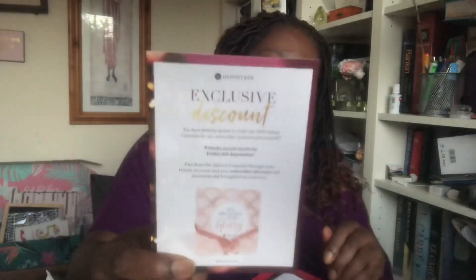Oh, there's a nice smell coming from the box as well. This is what it looks like on the inside. So we've got the exclusive discount for the Glossy Box Advent Calendar. I'm not getting that this year because I have seen an unboxing from Paula Holmes — I do like watching her channel — and I had a look inside the box and I was like, okay, there's some nice items in there.